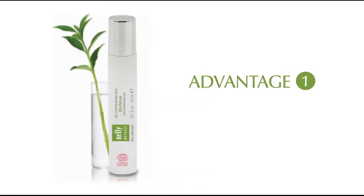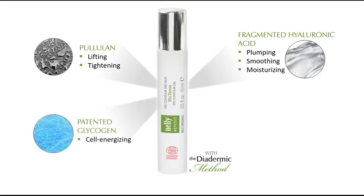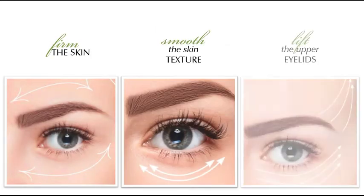Advantage number one: immediate lifting tightening effect. Biotense Eye Contour Gel is made of lifting tightening pullulan, fragmented hyaluronic acid with plumping, smoothing and moisturizing properties, cell-energizing glycogen and muscle-relaxing Acmella Oleracea. This synergy of lifting tightening ingredients helps to firm the skin, smooth the skin texture, lift the upper eyelid area and improve the appearance of crow's feet.